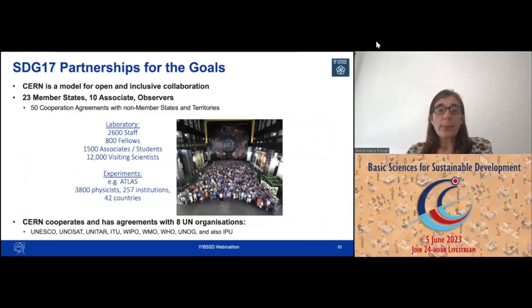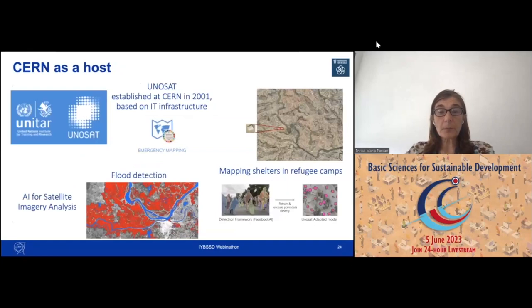Continuing on partnerships: in its 70 years, CERN has been a model for open and inclusive collaborations — 23 member states, 10 associate member states, observers, and 50 cooperation agreements, with many staff from different parts of the world. 70% of the physics research in the world is done here at CERN. CERN extends its reach by cooperating with many UN organizations to amplify our impact on society.